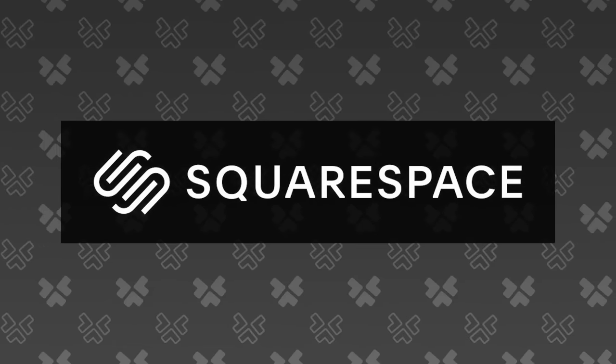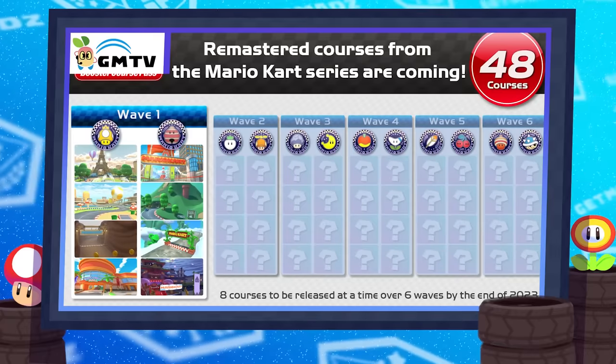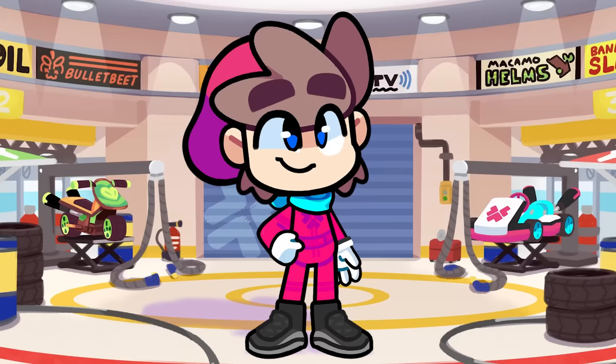This video is brought to you by Squarespace. With the Booster Course Pass doubling the track count, you might think this is the ultimate Mario Kart. And I've got to say, no.